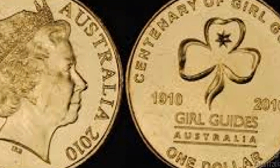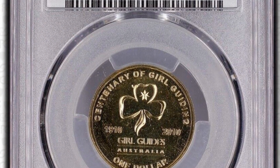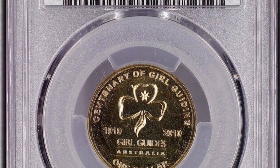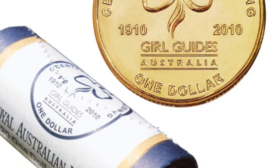This unique coin was released to celebrate the 100th anniversary of the Girl Guides in Australia, a milestone that marked a century of guiding and empowering young girls across the country. It's a real hidden treasure.